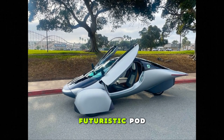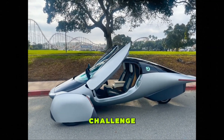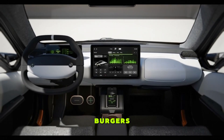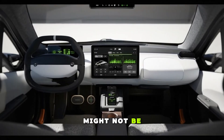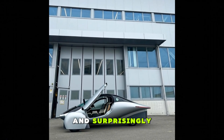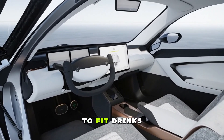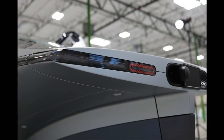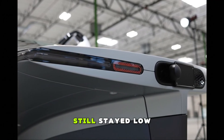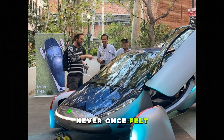To test whether this futuristic pod could handle everyday American life, we put it through the most chaotic national challenge possible: the fast-food drive-thru. Ordering burgers and drinks in a narrow lane might not be in engineering textbooks, but it's part of daily life for millions. Surprisingly, the car handled it with ease, only requiring a tiny adjustment to fit. Drinks, food, big orders, awkward angles — it all worked. Afterward, energy consumption still stayed low, sunlight kept adding range, and the vehicle never once felt out of its comfort zone.